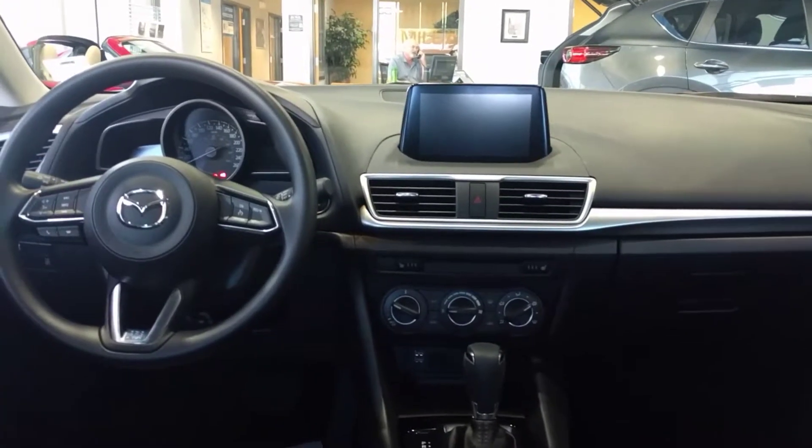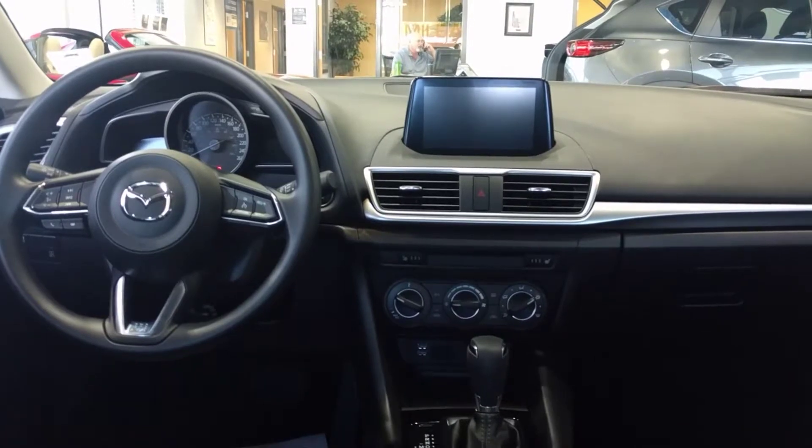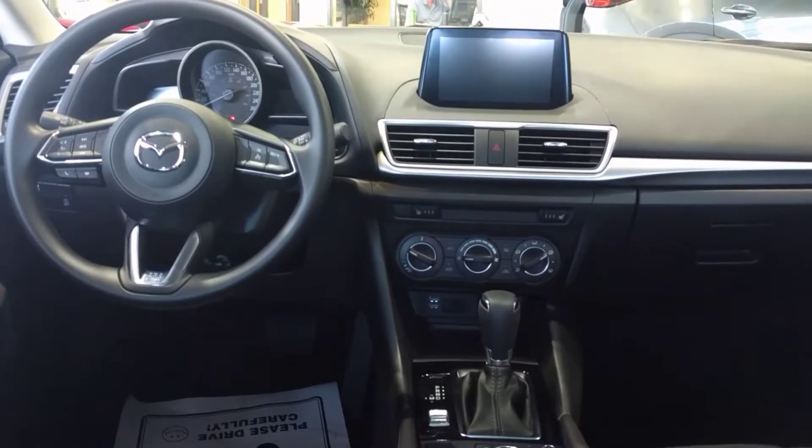Hey everyone, Mike here at City Mazda and today I'm going to talk to you about the Mazda 3 SE and what it comes with. This car here starts at just under $23,000, so it's priced like a base model, and here's what it has.